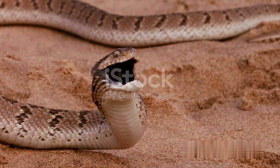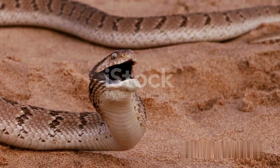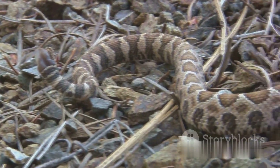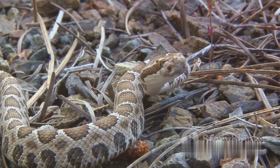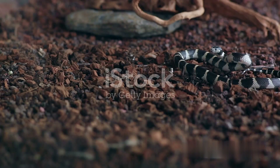For starters, most snakes reproduce by laying eggs. They typically choose a safe and warm place for this process, like a hollow log or a cozy spot buried in the ground. The eggs that snakes lay are not the hard, rigid kind we associate with birds like chickens. Instead, they are somewhat leathery, a texture that allows the baby snakes to tear through them using a specialized structure known as an egg tooth.